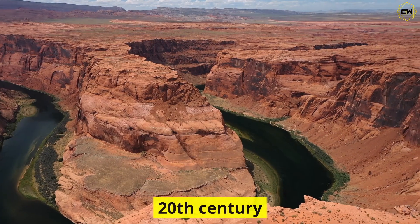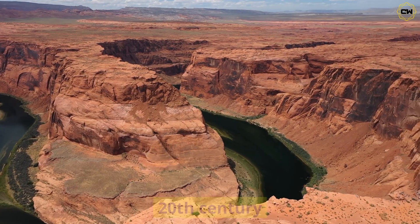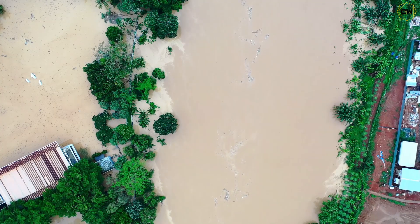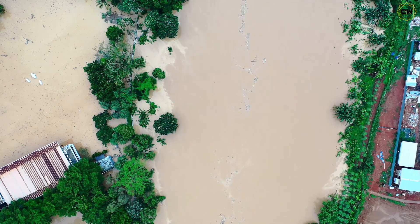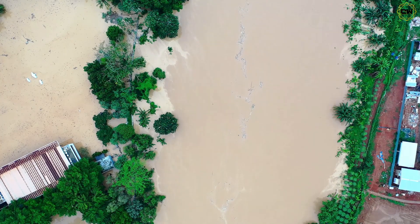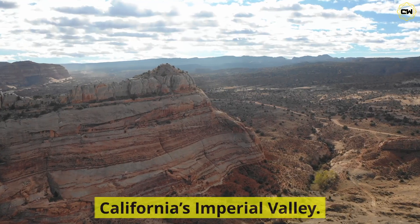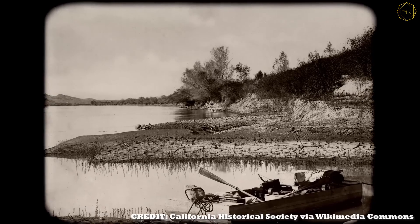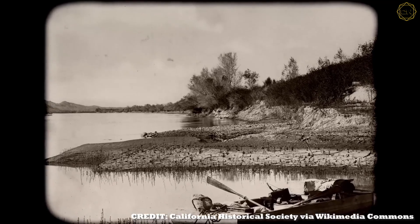At the turn of the 20th century, the Colorado River was a wild beast. Floods swept away farms and towns. In 1905 alone, the river burst its banks and drowned entire communities in California's Imperial Valley. Farmers desperately diverted water through shaky canals, but one big flood after another washed them out.